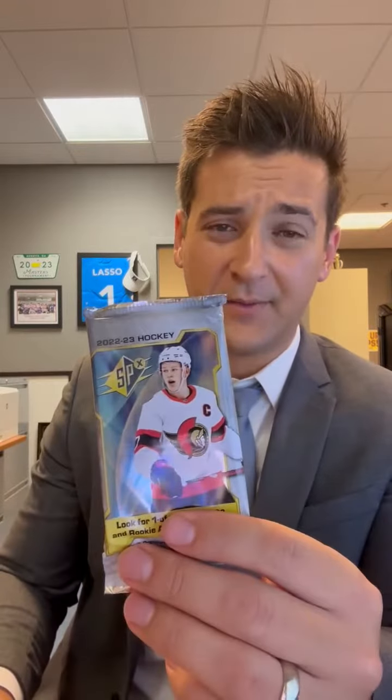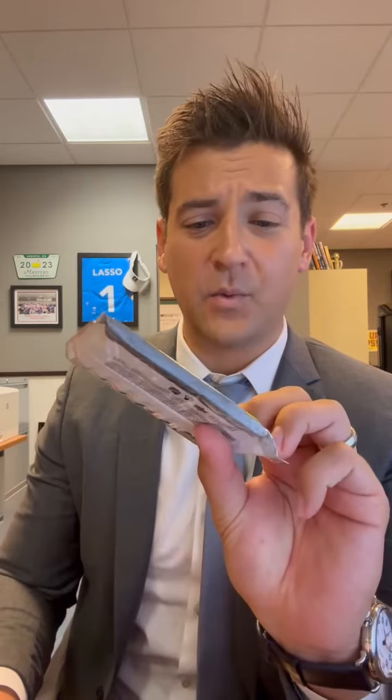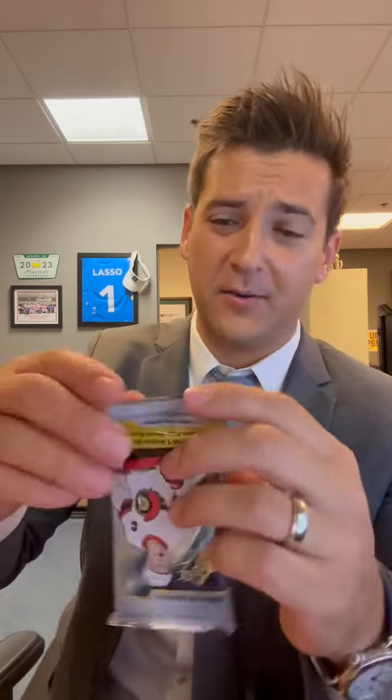There's Brady Tkachuk. We're looking for autograph rookie cards, autograph patches, unique technology cards, one-of-one rookie autos, and rookie auto patches. So without further ado, let's get it cracking.